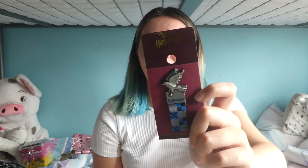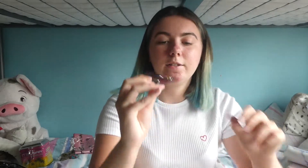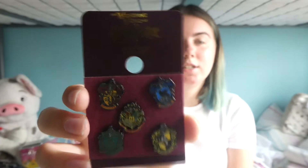First I got my house — obviously Ravenclaw. I really like how it's metal and then you've got a little material bit inside. It's a nice thing to put on a jacket. And then I got all the houses with all four courts in the middle, and I really like this because it's just subtle. I think it's really nice.